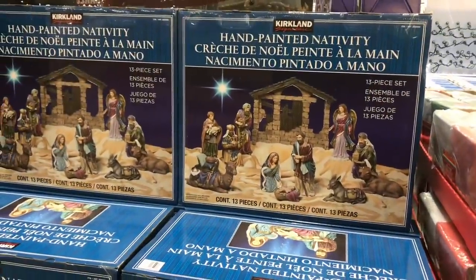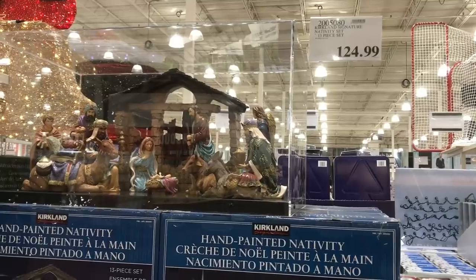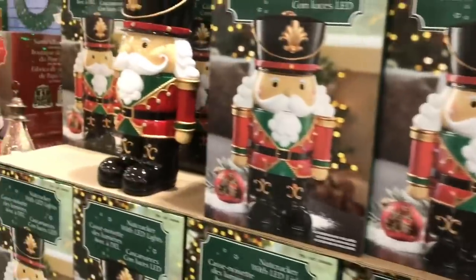This is a pretty hand-painted nativity set and they're big pieces. And there's a cute little nutcracker guy too.